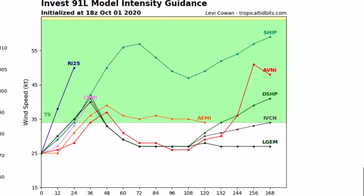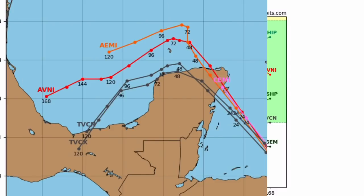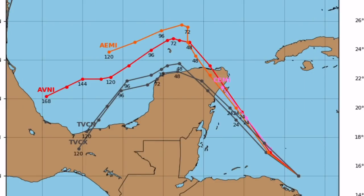Invest 91L, which is the red disturbance that could impact Mexico — all current model guidance has this becoming a tropical storm. As it weakens after its first landfall in Mexico, it will go back into the Gulf and potentially strengthen some more. With current model guidance, it will become a tropical storm again. These are the potential paths it could take — it'll likely make landfall in Mexico, pull into the Gulf, make a U-turn, and make another landfall in Mexico if it doesn't dissipate before then.